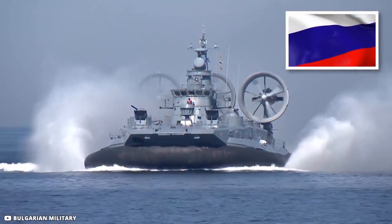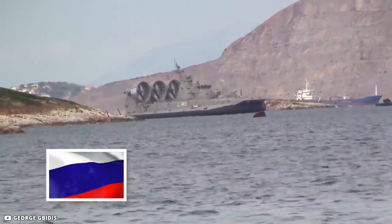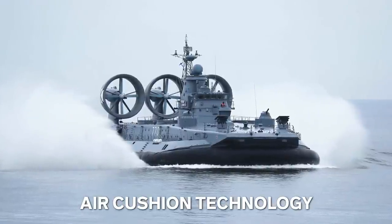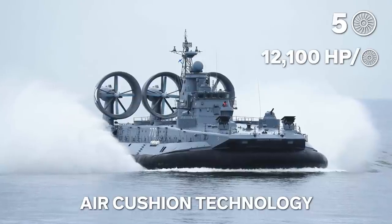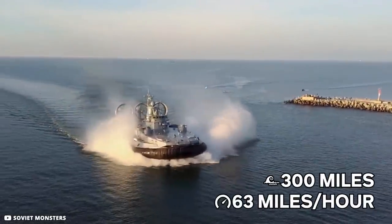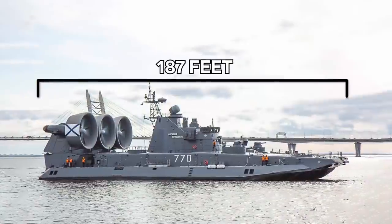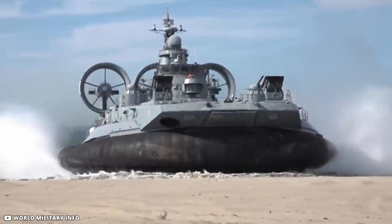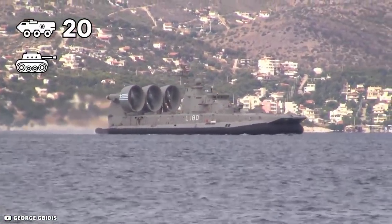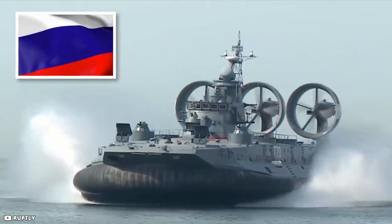The Russians developed the gigantic Zubr-class hovercraft during the last stages of the Cold War, and these beast-like amphibious vehicles are still used by the navies of Russia, Greece, and China. Built on air-cushion technology and powered by five gas turbine engines, each generating 12,100 horsepower, the craft can travel over 300 miles of waves at a maximum speed of 63 miles per hour. It can also glide over solid ground and deliver its payload right up to the shoreline. At 187 feet long and 84 feet wide, it weighs 415 tons with normal equipment and can carry up to 20 armored personnel vehicles, three main battle tanks, 360 marines, or a combination. Russia currently possesses two such craft.